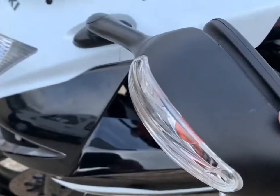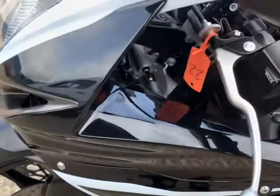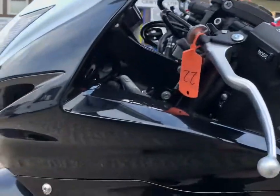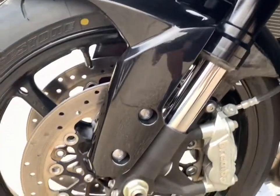Showed you that scratch earlier. Again a little bit of play in the mirrors but they're perfectly secure, no marks on the end. The front forks on this side are very similar to the other side.